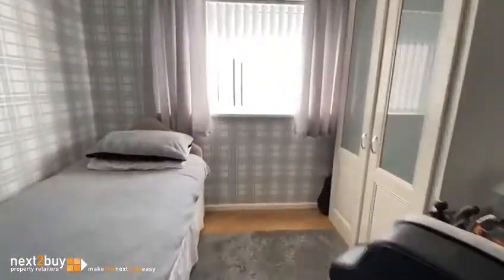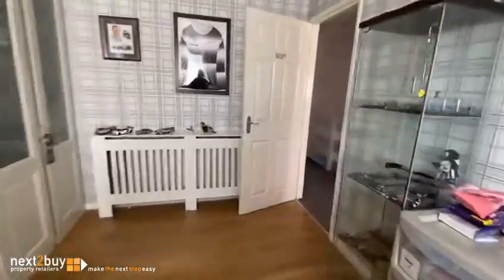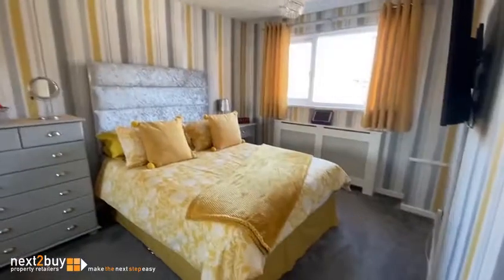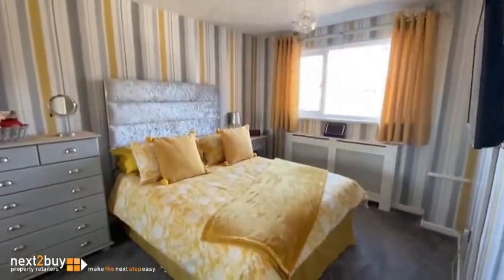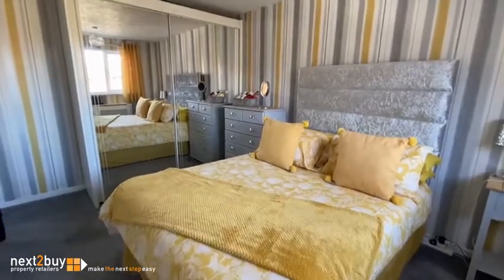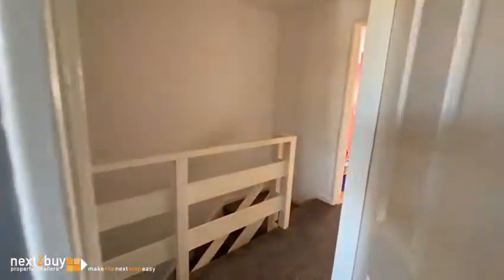We're at the rear of the house. Bedroom one — another big double bedroom — this one too has got fitted wardrobes. The last room I've got to show you is the bathroom.